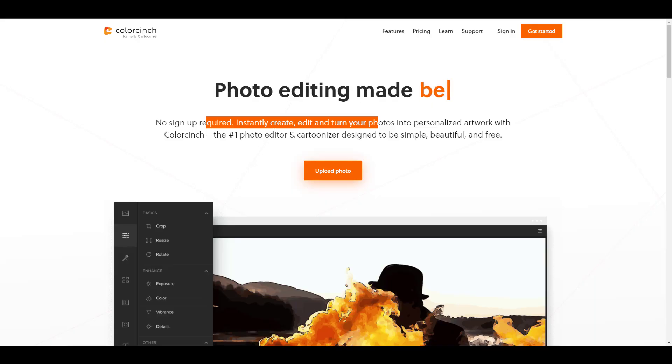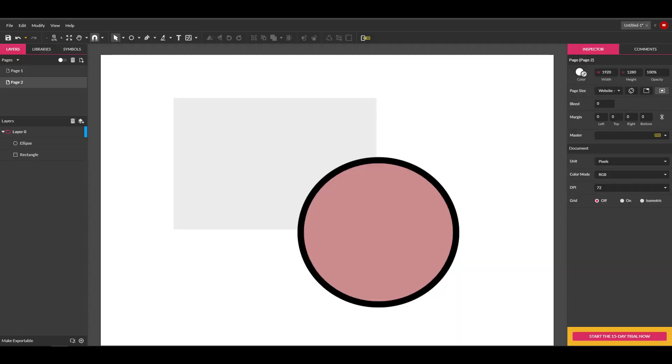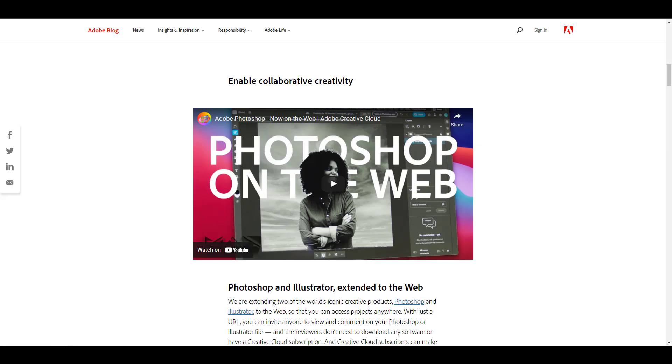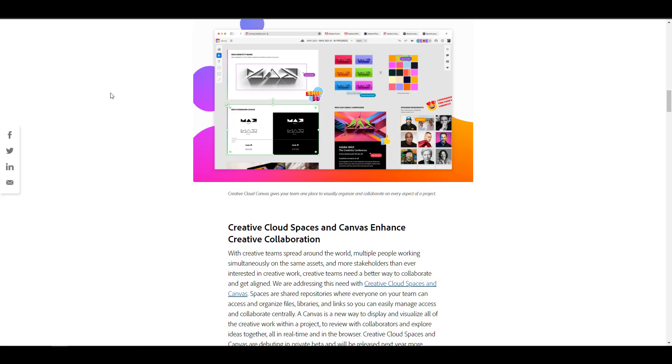Links to everything mentioned will be in the description. There's also a course linked in the description you may want to check out. Go ahead, play with these tools, and let me know what you think in the comments. If you know of any other tool for illustration or photo editing on the web, drop it in the comment section so everyone can benefit. I'll see you guys in the next one — peace.